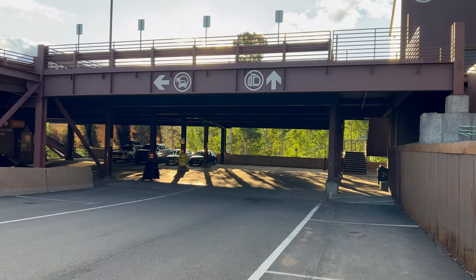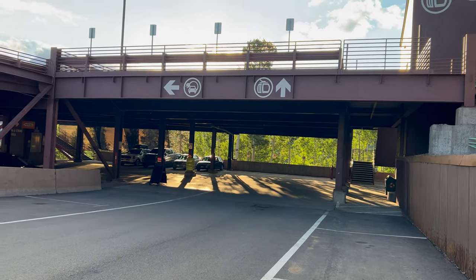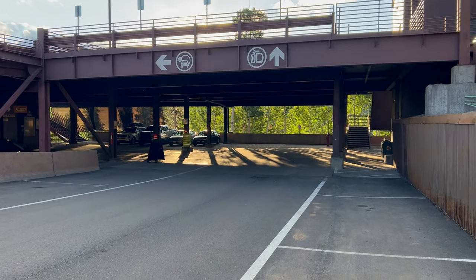We drove up to Telluride, Colorado this morning to ride on the gondola and we just got here. It's a nice crisp 49 degrees in July — not our favorite weather, but I think this will be a really fun trip. This is the parking area for the gondola. They have plugins for electric cars and we are headed down to the gondola.